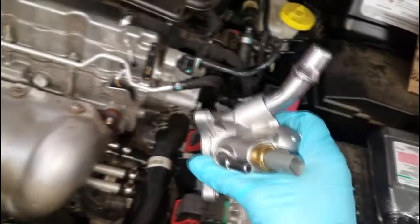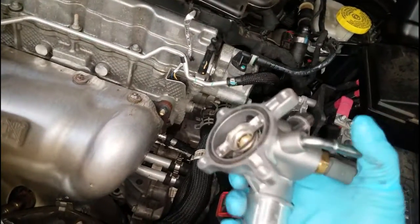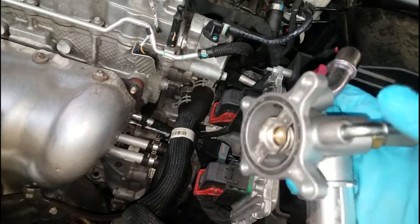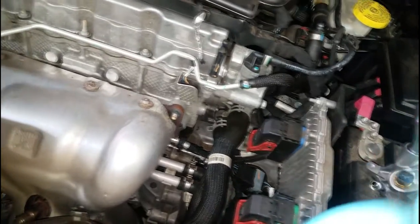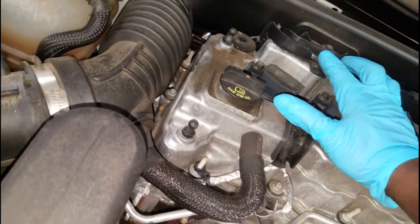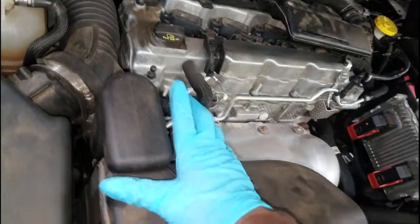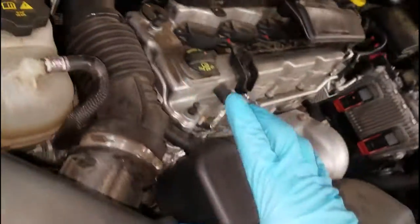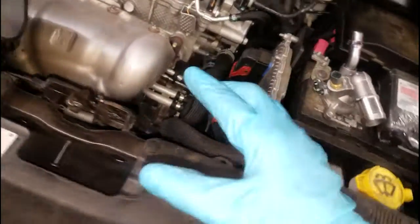I'm not going to film replacing the thermostat here because I already have a good video on it — I filmed it at home doing a buddy's car. I'll put that link right here. Go watch that video on how to replace the thermostat on a 2.4-liter MultiAir engine. I actually did two versions: one done by the book exactly as Chrysler recommends, and one showing how I do it personally.